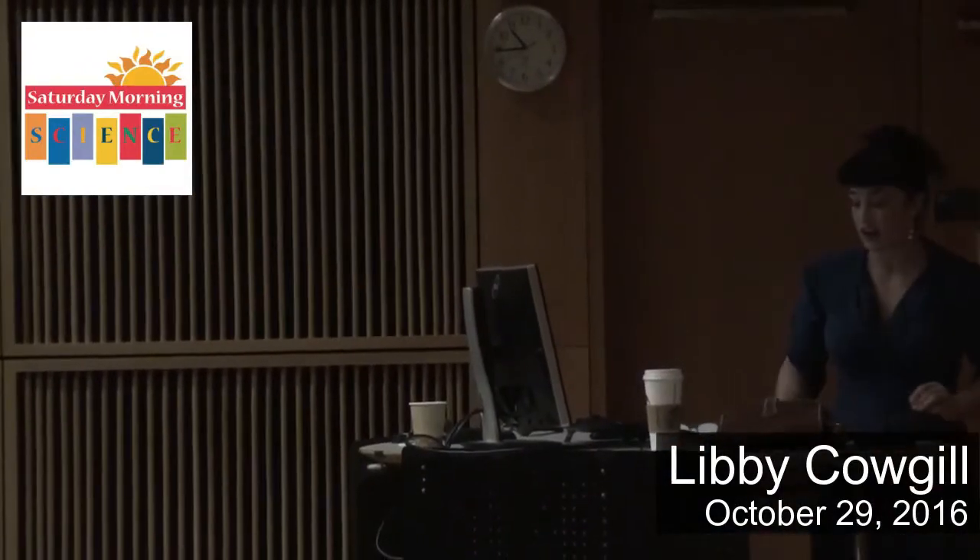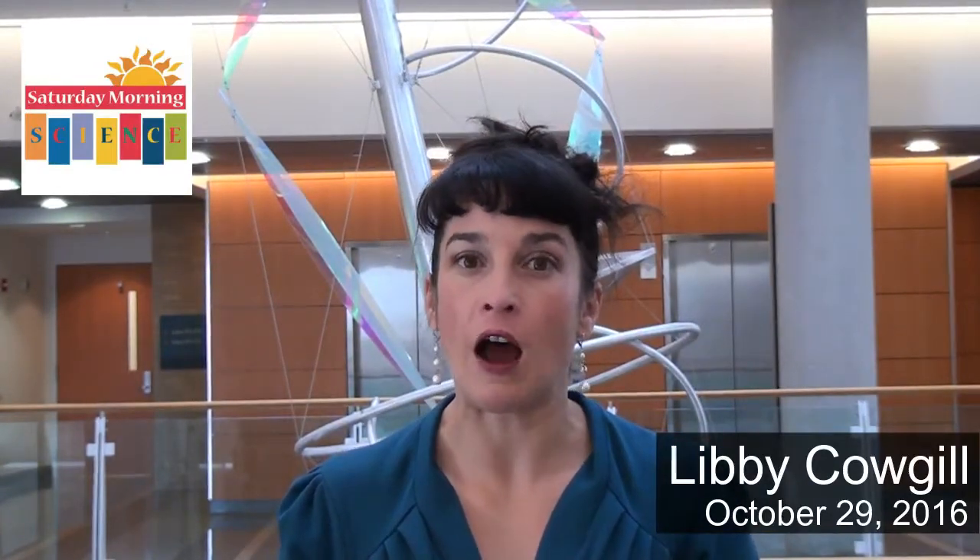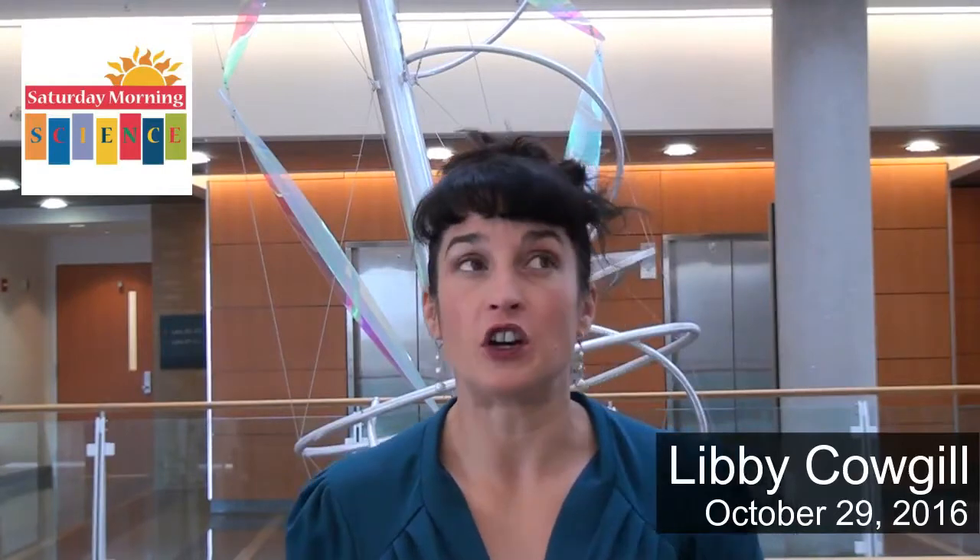We look at the size of cross sections of bone — particularly the amount of bone and the distribution of bone — in order to determine how strong that bone was while that individual was alive. Essentially what we do is model long bones like the humerus or the femur as though they were engineering beams, and by applying those formulas we can determine how strong an individual's bones were and compare that to another individual or compare one population to another and make conclusions about how active or inactive particular populations were in the past.